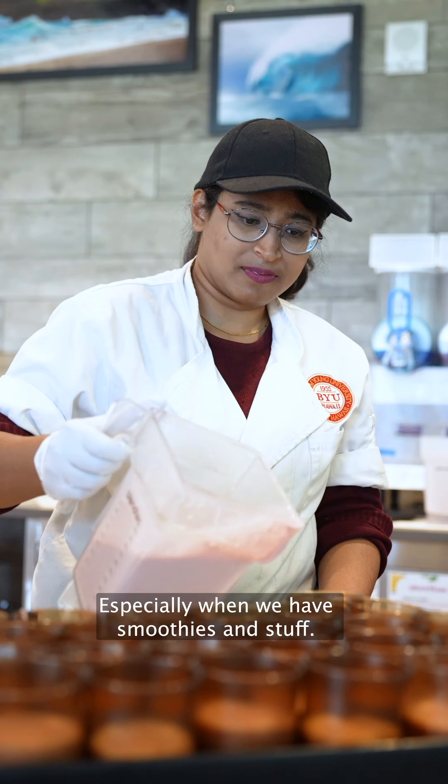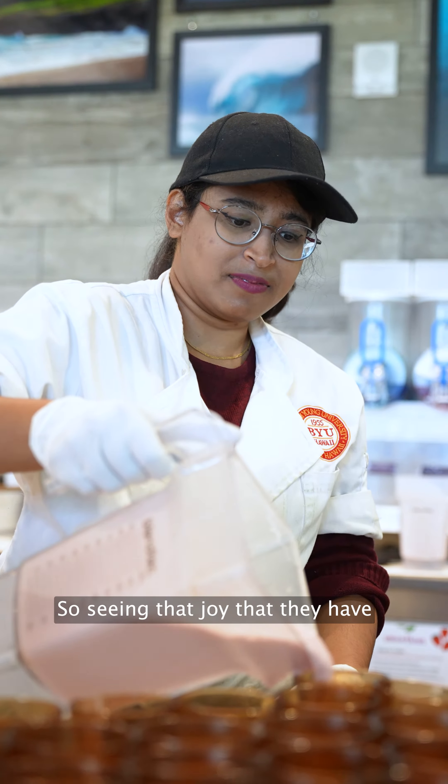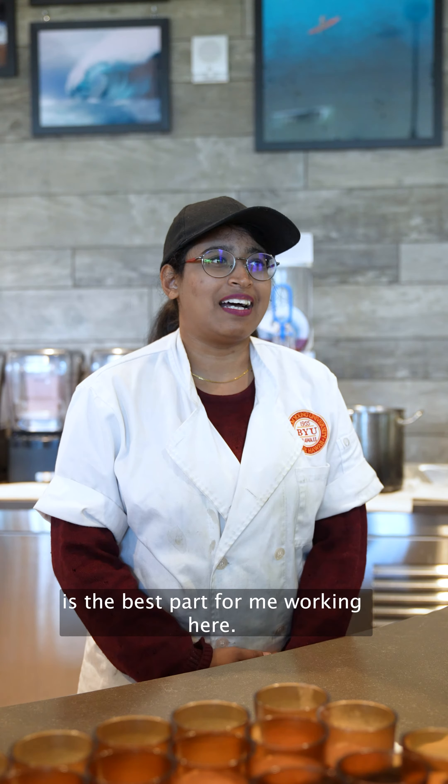Especially when we have smoothies and stuff, seeing that joy that they have is the best part of working here.